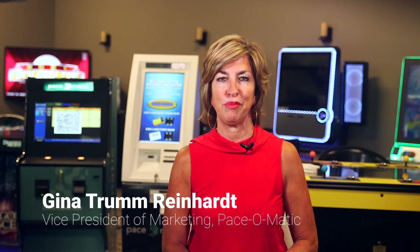Hi, I'm Gina Trum-Reinhart, Vice President of Marketing for PaySomatic. We at PaySomatic lead the industry in developing state-of-the-art, entertaining games of skill. We work with our small business partners to drive revenue and together build our local communities.